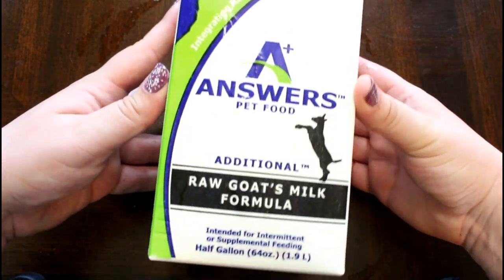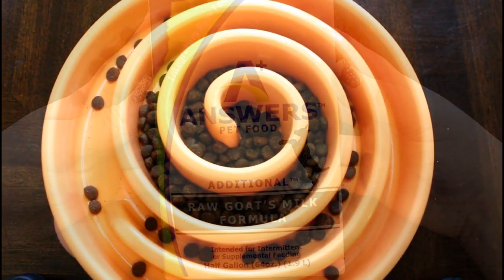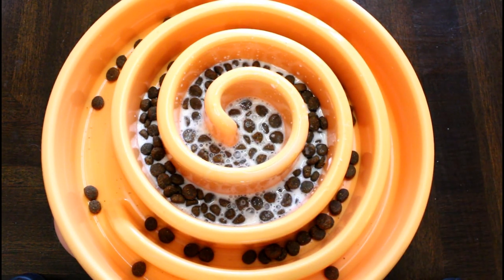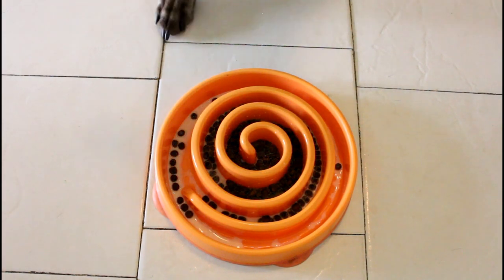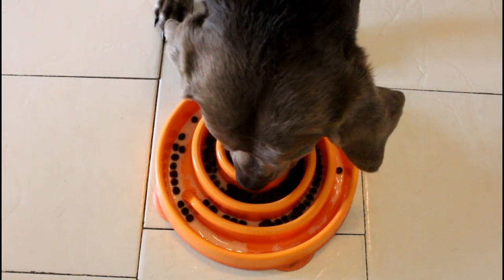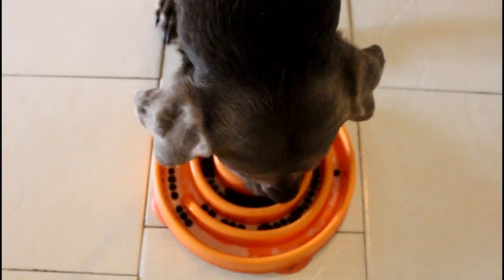I am personally using the Answers raw goat's milk. Primal does a great option as well in their freezer section. If you're unable to find raw goat's milk in its fresh or frozen form, Honest Kitchen does a really good powdered goat's milk — I would recommend going for the one with added probiotics. This one's a great substitute if you're unable to get the fresh stuff, or if it's just easier and more convenient for you.